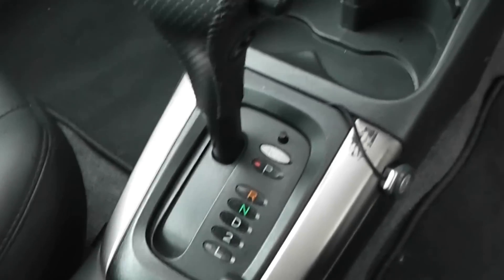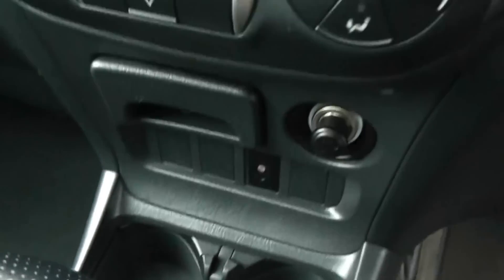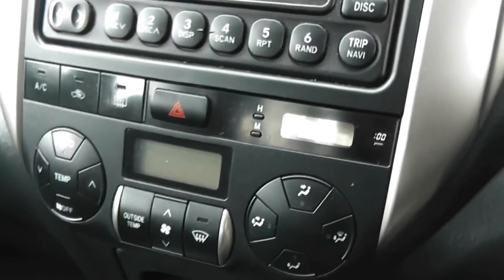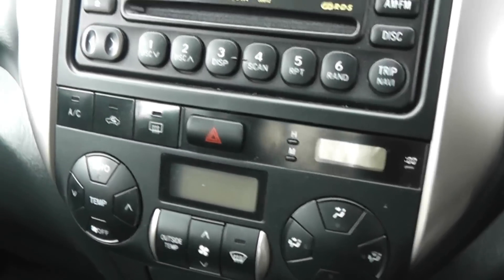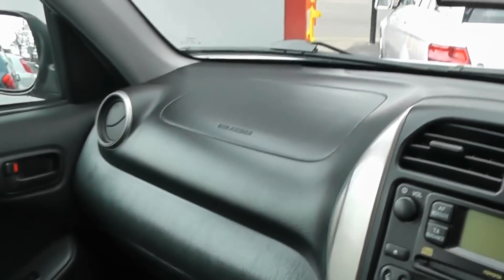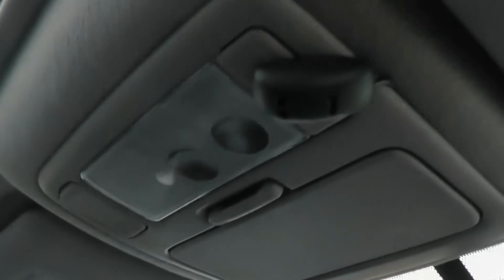There's the automatic transmission, and drink storage or general storage in front — you can choose yourself. We've also got a cigarette lighter and ashtray to the left. We've got climate control and air conditioning on the front. We've also got a CD player and radio. There are driver and passenger airbags. We have a large sunroof which is electrically controlled, along with large internal lighting. There's also sunglasses storage, and driver and passenger vanity mirrors with their own personal lights.